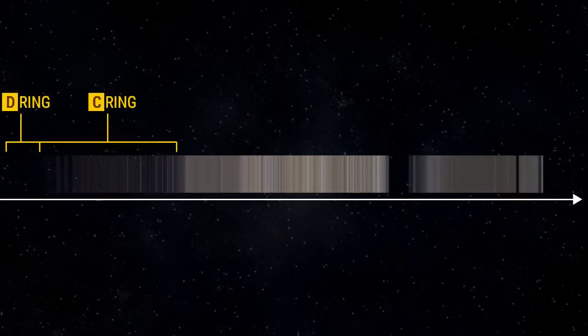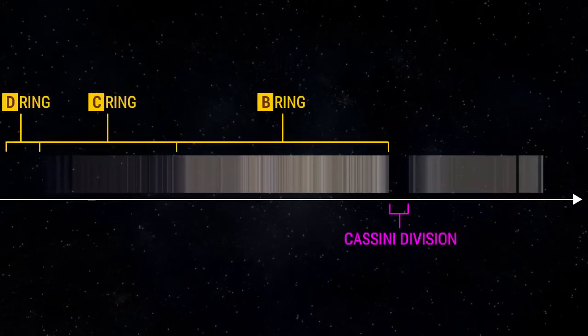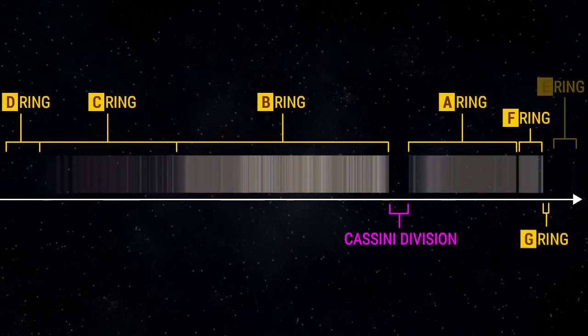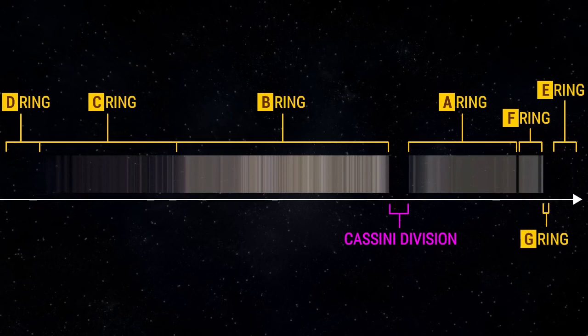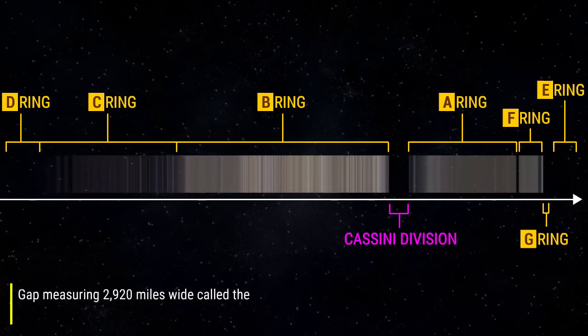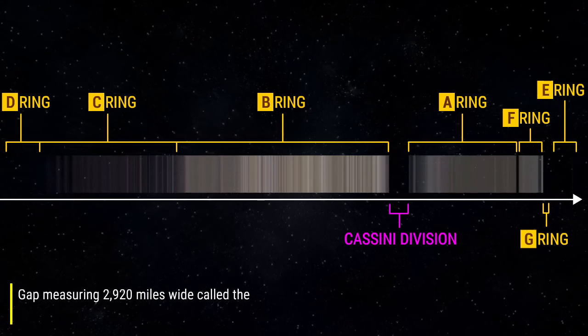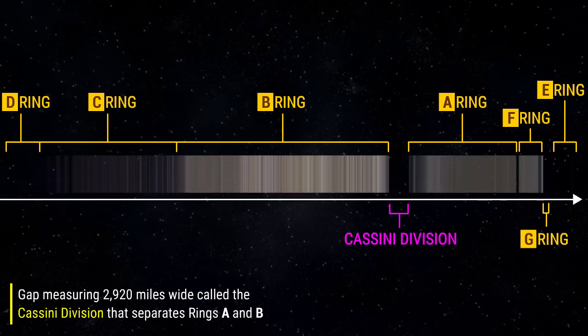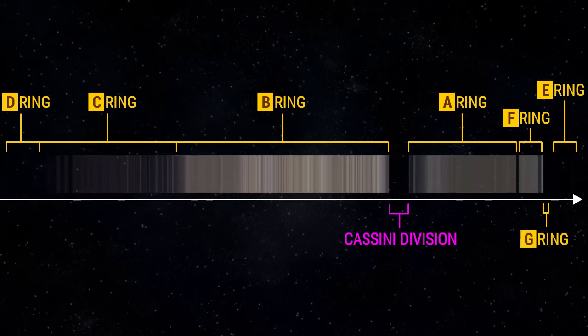Starting at Saturn and moving outward, there is the D-ring, C-ring, B-ring, Cassini division, A-ring, F-ring, G-ring, and finally E-ring. The rings are relatively close to each other, with the exception of a gap measuring 2,920 miles wide, called the Cassini division, that separates rings A and B. The main rings are A, B, and C.